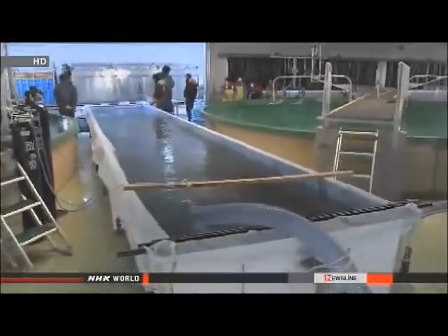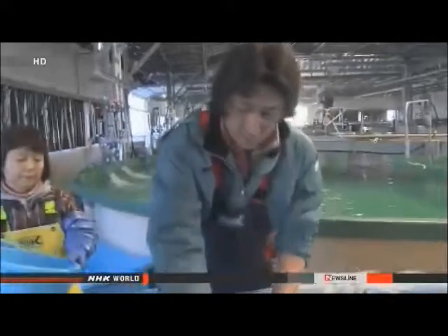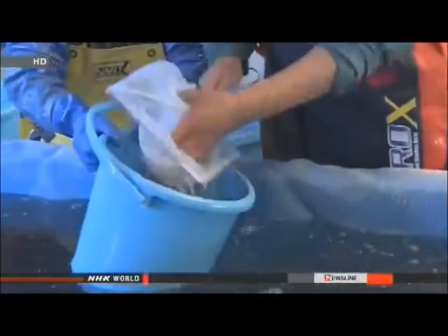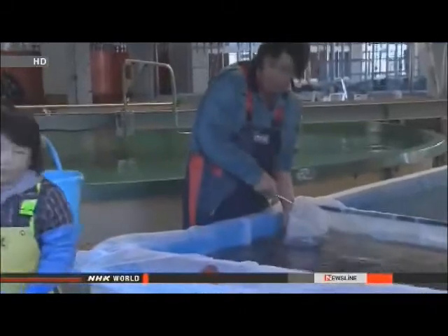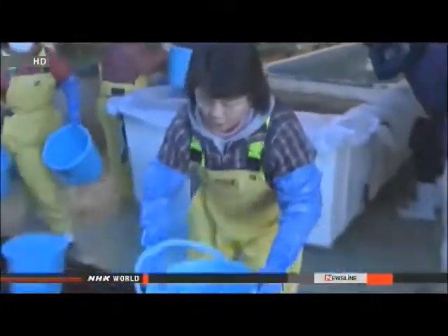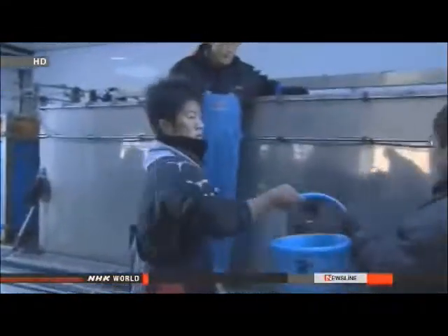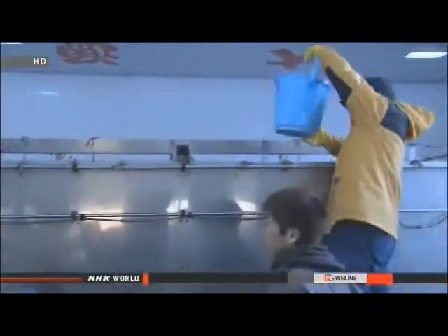About 300,000 sweetfish fry were moved on Tuesday from a large tank in the hatchery to a truck. The truck took the three-month-old fish to the inland city of Ninohe. Production is still on a trial basis, so shipments from the hatchery are expected to be between a third and a half the level before the disaster.